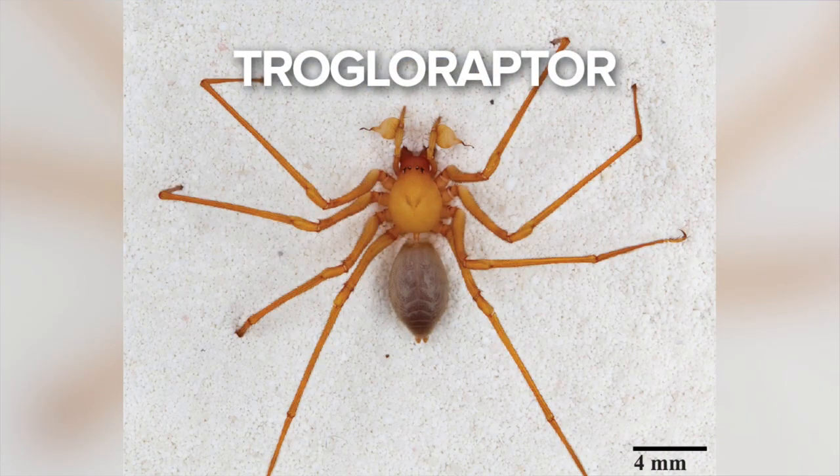This one is even harder to find — the trogloraptor. It looks very dangerous, but spider scientists say they are no threat to you. What's different about this spider is it evolved claws on the end of each of its eight long thin legs. It was only discovered in 2010 by three people exploring a cave in southwest Oregon — the only place where they're known to exist.